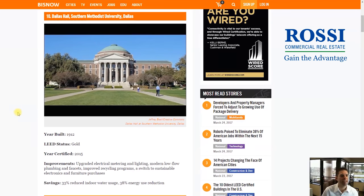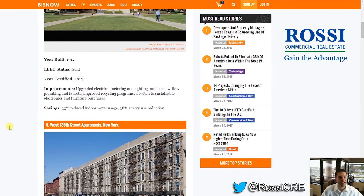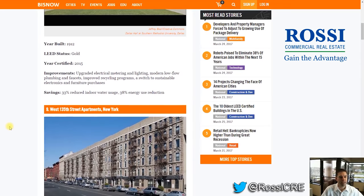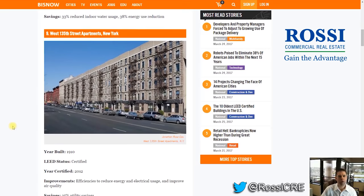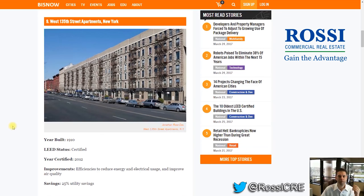Number 10, counting down: Dallas Hall, Southern Methodist University, Dallas. It was built in 1912 and its status is LEED Gold, certified in 2015. I'm not going to run through all the details, but I want to invite you to go to this article via the link below. Go visit BizNow and see this article if you want to read more details on the buildings. I'm just going to run through the list to make this a faster video.